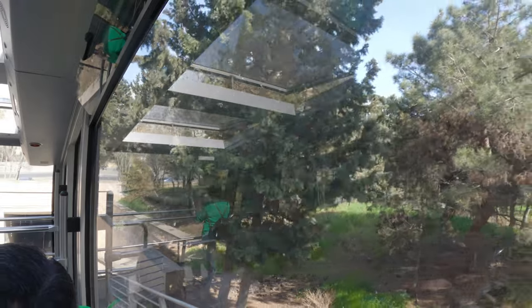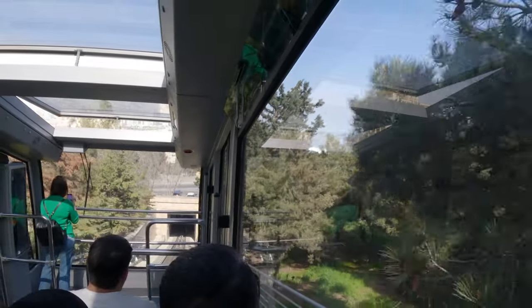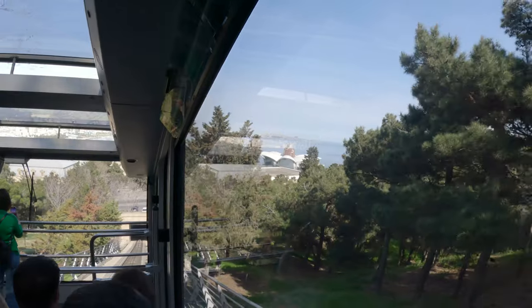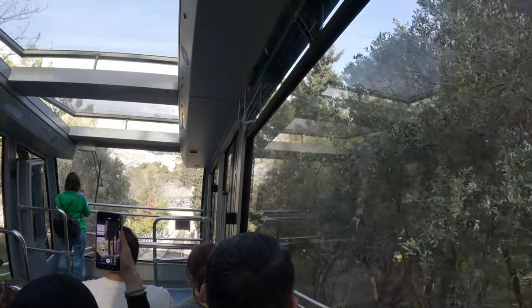Now we're in the tunnel — very dark, very steep. Now we're coming into the station and we're going to disembark. We're going to see the Flame Towers of course.